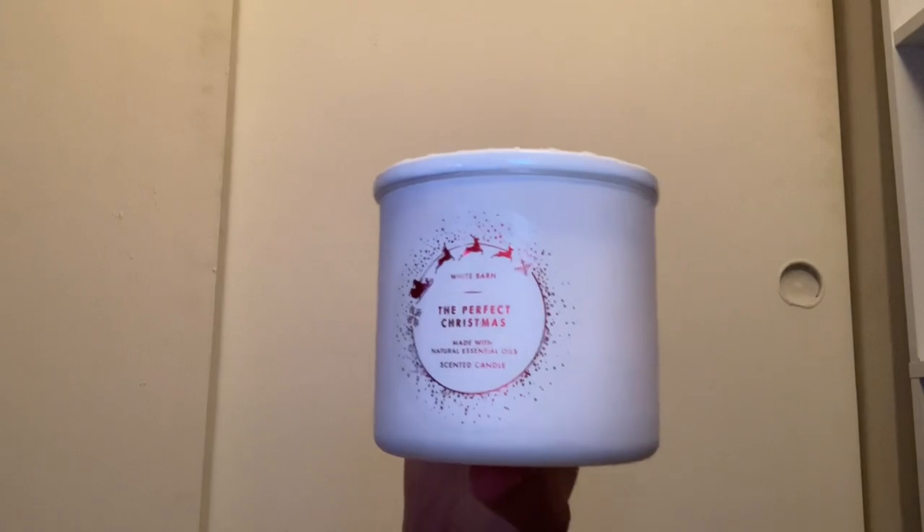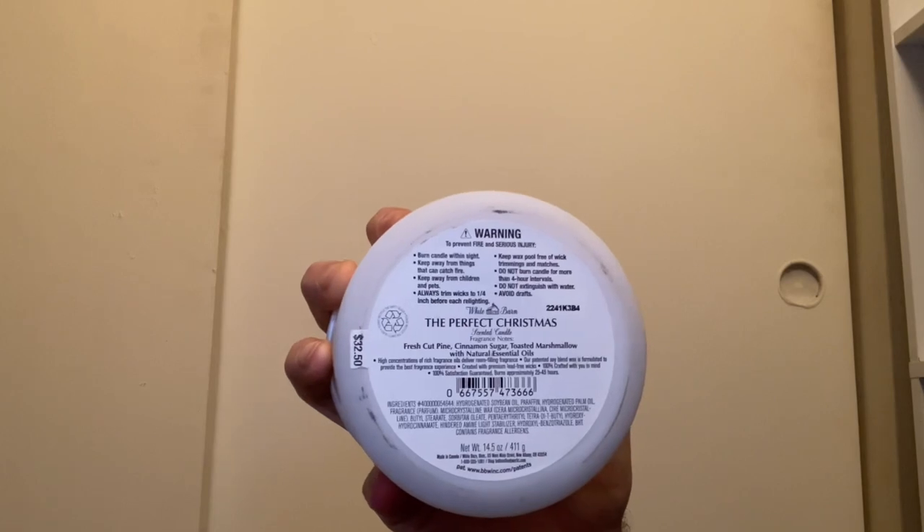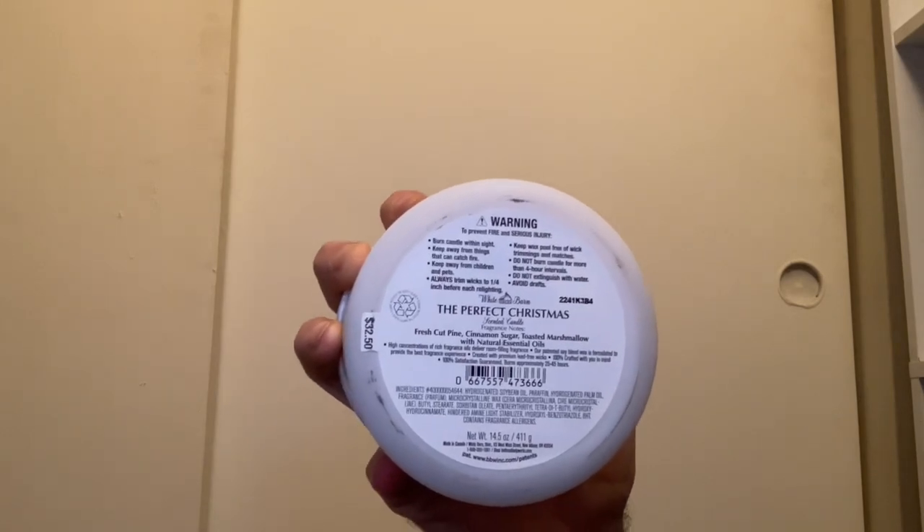Here we have Perfect Christmas with the Santa lid — I absolutely love this lid. Perfect Christmas has scent notes of fresh cut pine, cinnamon sugar, and toasted marshmallow.